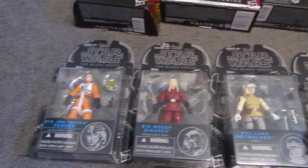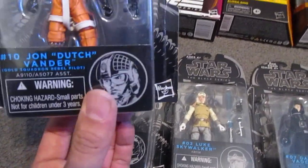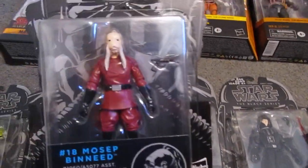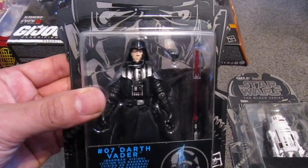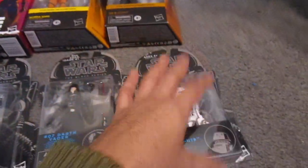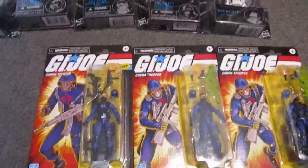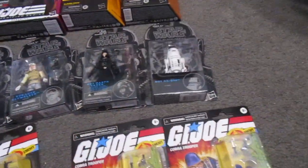Then all the original 3-and-3-quarter Black Series — I remember when Hasbro was doing this scale for a little bit. So we got Wedge Antilles, Mose Isep Benid, the Hoth Luke Skywalker, Darth Vader with his mask broken, and R5-G19. Pretty trippy seeing these figures — I have not seen these in years. And then some retro G.I. Joe figures: we got Cobra Officer, Cobra Trooper, and another Cobra Trooper.